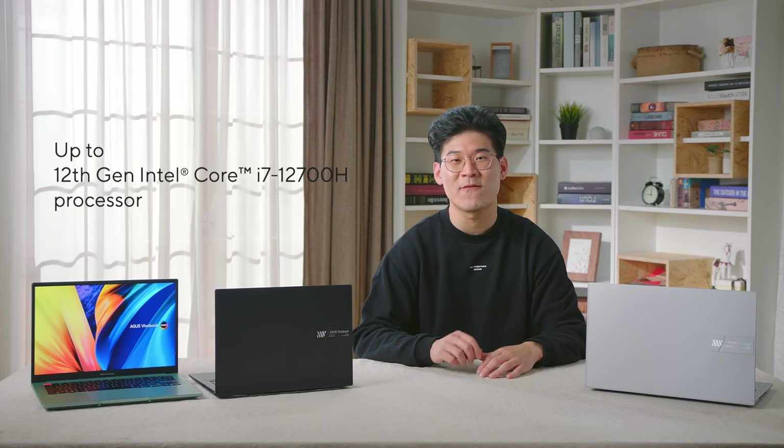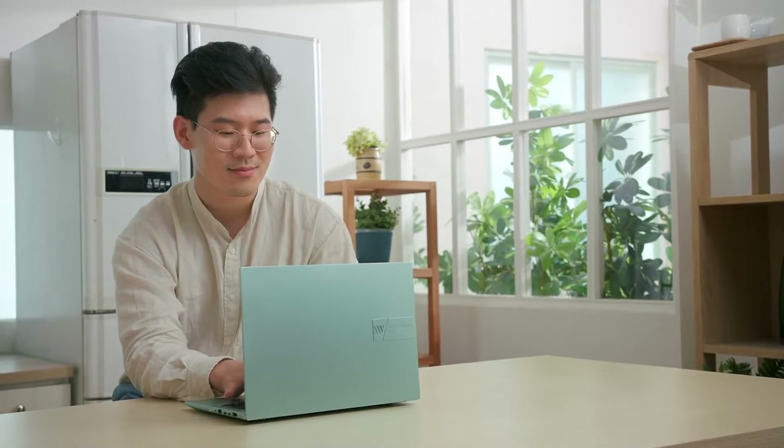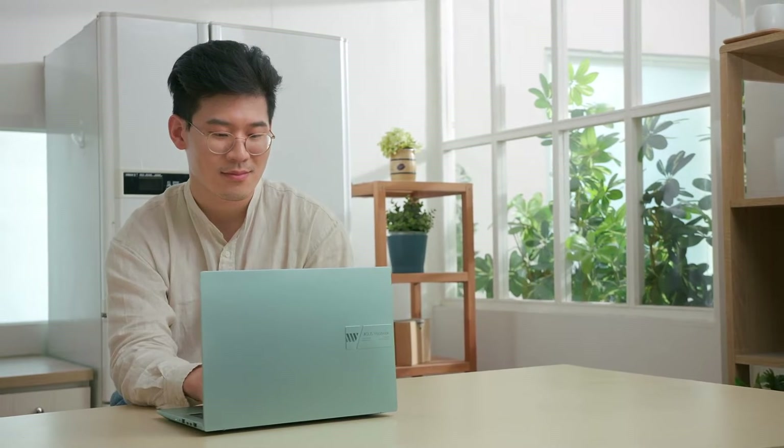The Vivobook S14 and S15 are powered by up to the high-performing Intel Core i7 12700H processor that easily keeps up with all your productivity and entertainment needs, whether it's streaming, browsing, editing, video chatting, or just taking care of business at home.